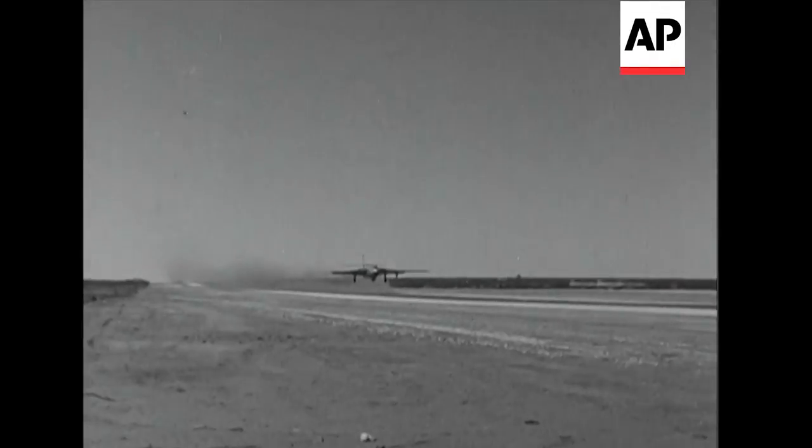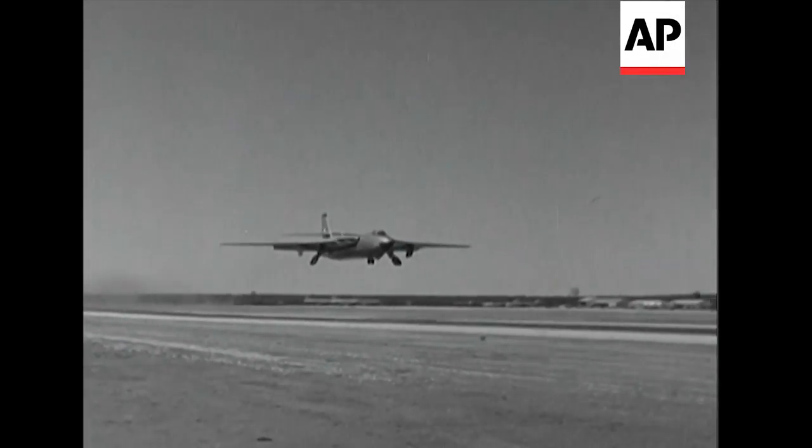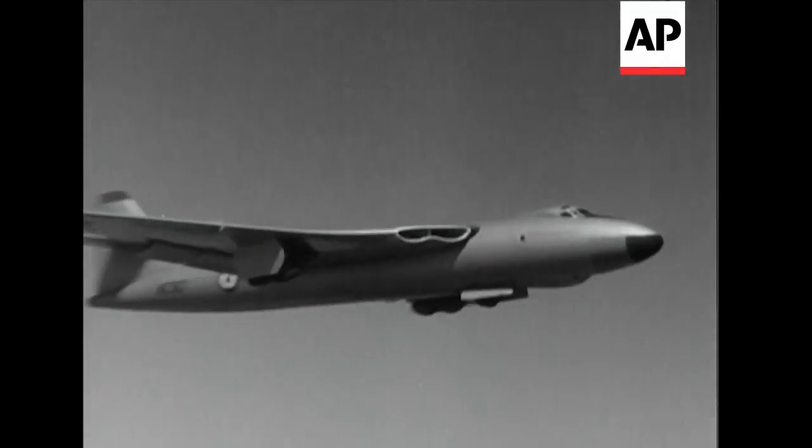The Valiant, as we know, is one of Britain's A-bombers. And here's one winging away over Maralinga to drop another device during last year's series.